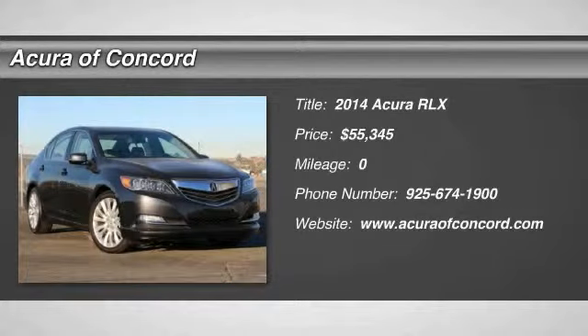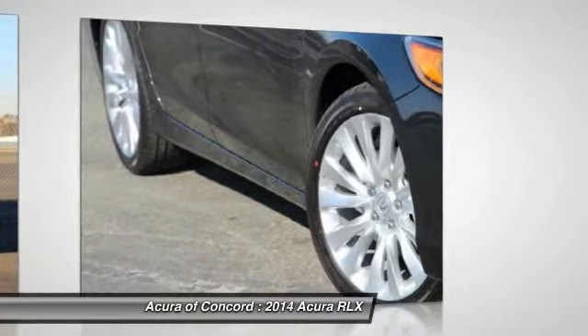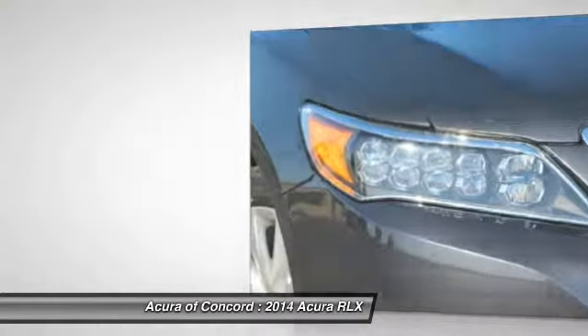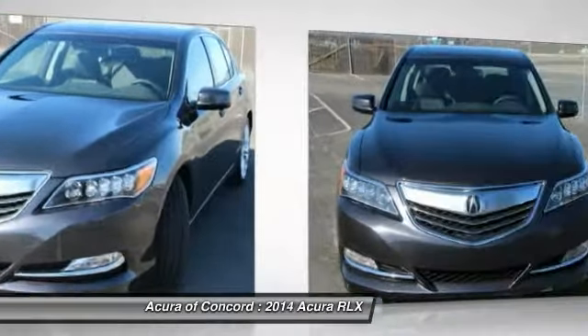The 2014 Acura RLX. The Acura RLX is a full-size luxury sedan that sets itself apart. Its interior is beautiful, spacious, big, light, and airy. The Acura RLX features elegant styling which gives buyers even more exclusivity luxury owners crave.